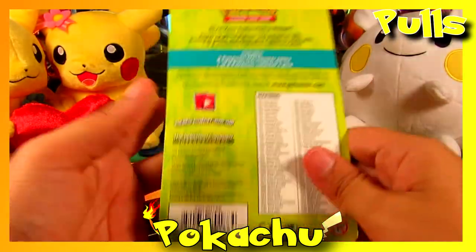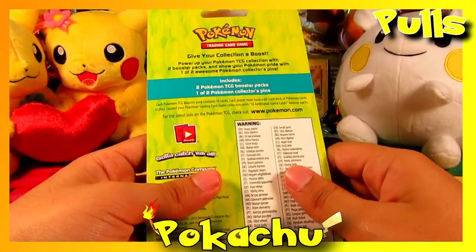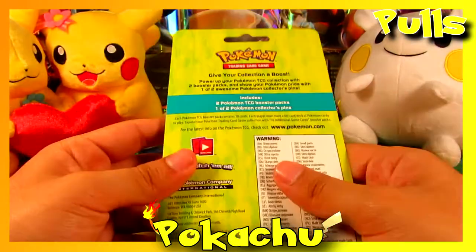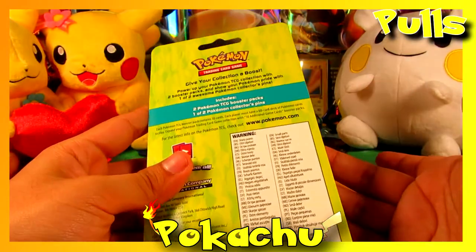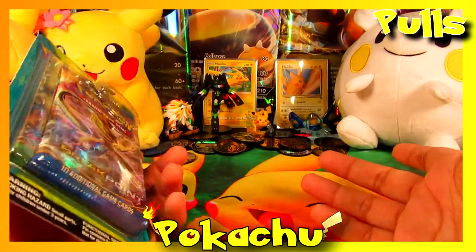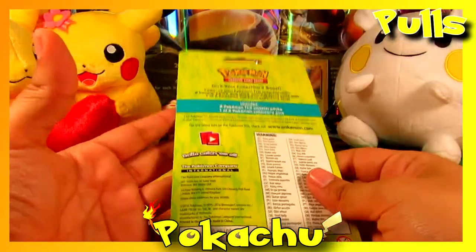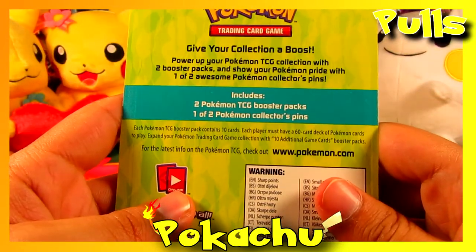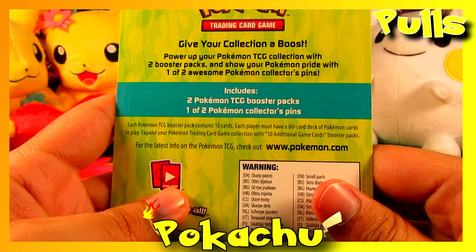Fun fact: Target also sells those champion tins for only $11 or $12, while Walgreens and CVS charge like $18, which is a lot. It's like Toys R Us pricing — you're paying about six dollars for each booster pack, and that's a lot.